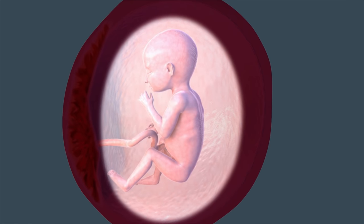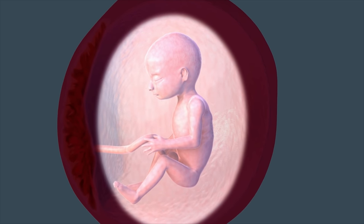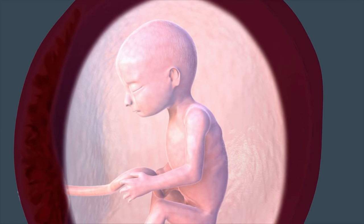If you're a first-time mom, you might not notice the kicks until you reach 22 weeks. You're halfway through your pregnancy when you pass your 20th week.